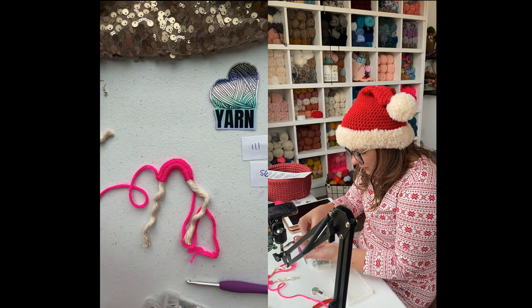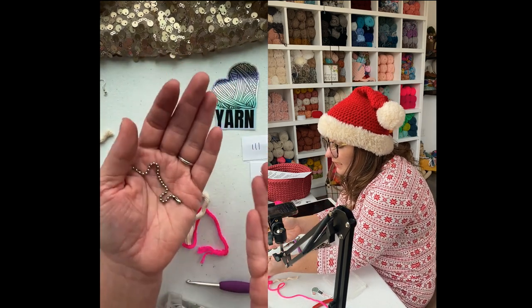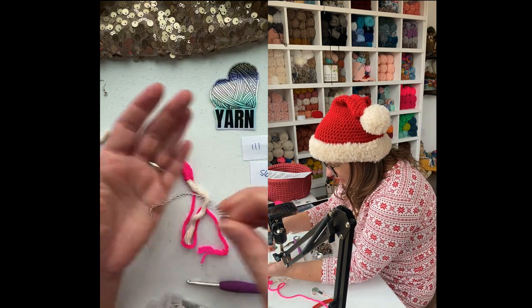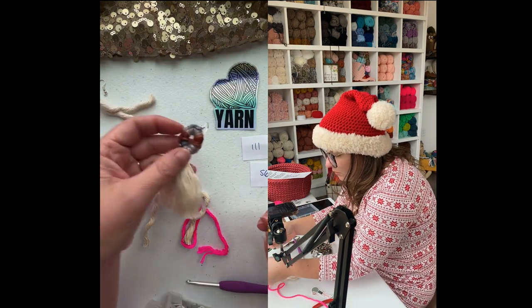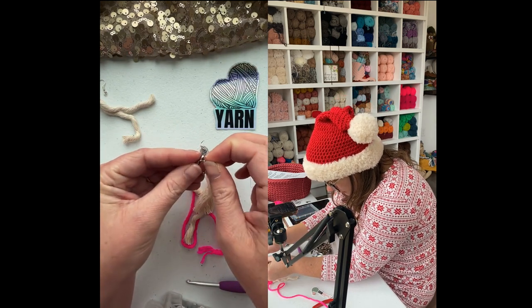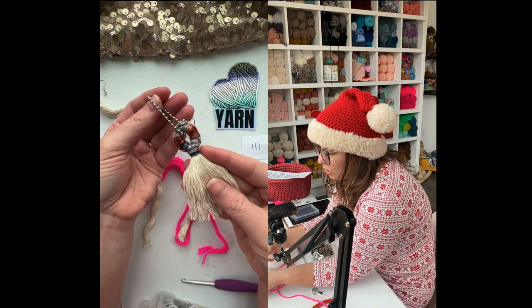The very cheap option is a ball chain — like pennies when you buy them in bulk, you can get a hundred for very cheap. Finish the loop, stick the ball chain in the middle, and bada bing bada boom — you have a festive keychain. So simple.